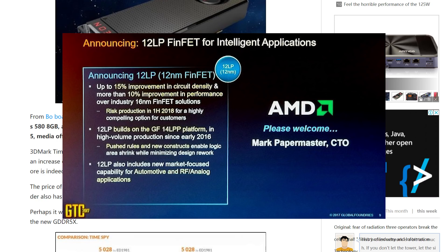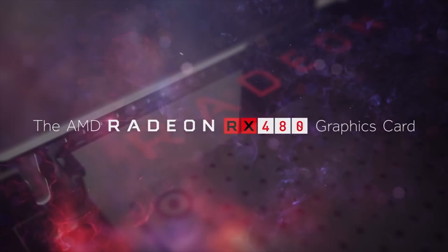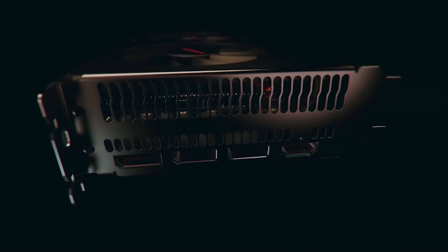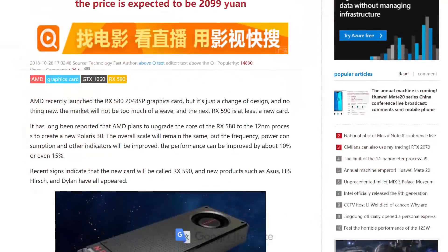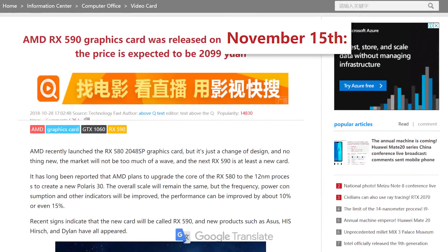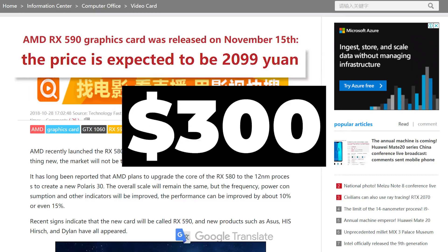Obviously that's going to disappoint many of you, but remember that while it's still technically a 480, with the improved process it'll have an actual performance difference when compared to the 480, unlike the pretty much non-existent difference we got from the 500 series refresh. As far as the release date and price, the rumor points to November 15th, and comes in at 2,099 yuan, which roughly translates to a little over $300.